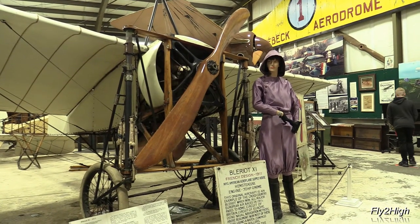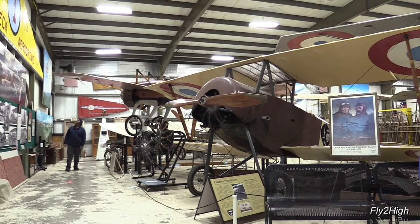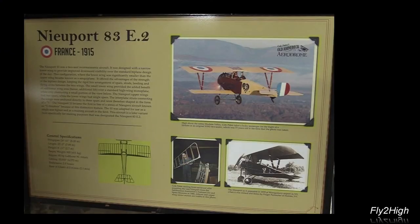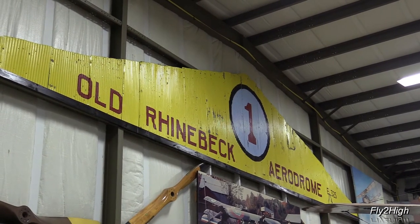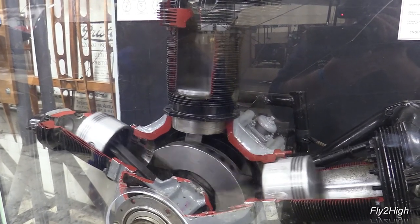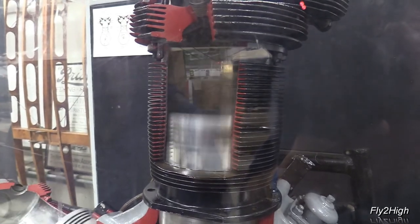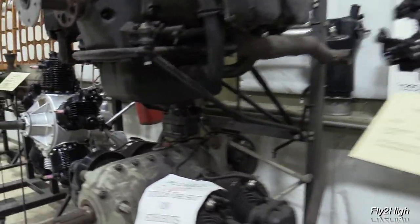A Blériot XI — a 1911 French design, this one built in America. A French Nieuport 10 fighter, which most World War I enthusiasts will recognize. Here's a really nice cutaway of a radial aircraft engine which shows how the pistons move around inside the cylinders. Quite the nice collection of vintage aircraft engines.